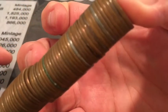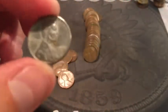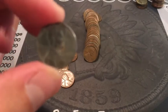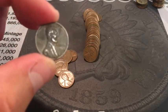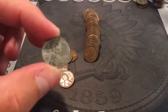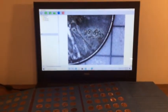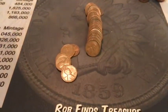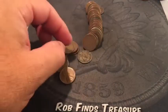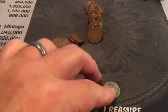Looks like we got a couple of steel cents - that's nice. The date is hard to make out on that one; let's put it in the scope. They should all be 43s - yeah, definitely. Looks a lot better under the scope, just couldn't focus. There's another steel cent and another steel cent.